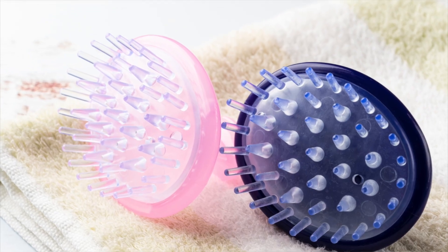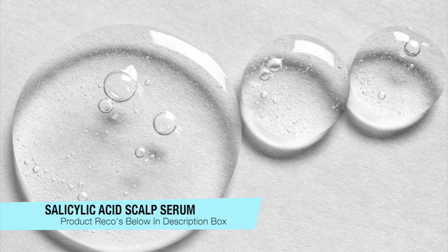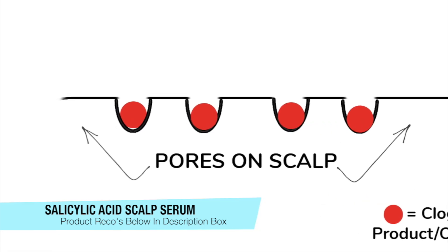Now, the third thing you want to do is use an exfoliator. This can be a physical, like a brush, or it can be a liquid, like salicylic acid serums. These are going to be great because they help to unclog the follicles. And clogged follicles can actually stunt your hair growth. So basically, all of this is going to be really beneficial in creating a healthy scalp environment on a consistent basis to help produce healthier hair.